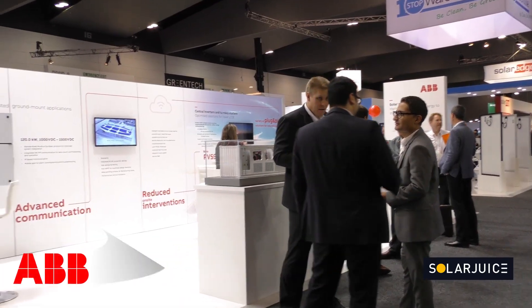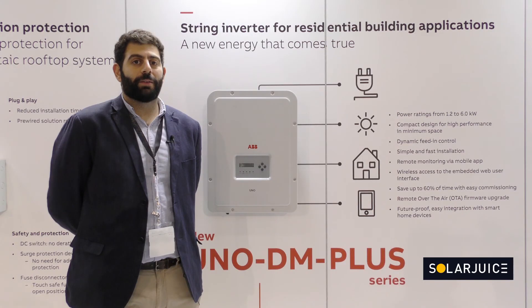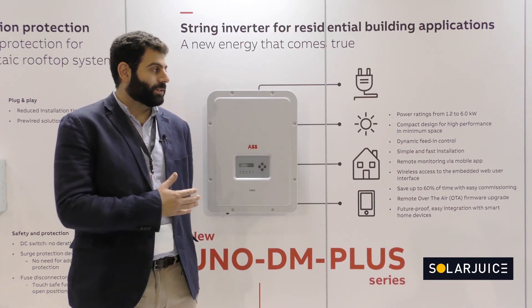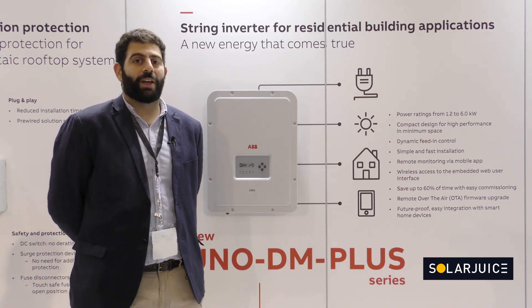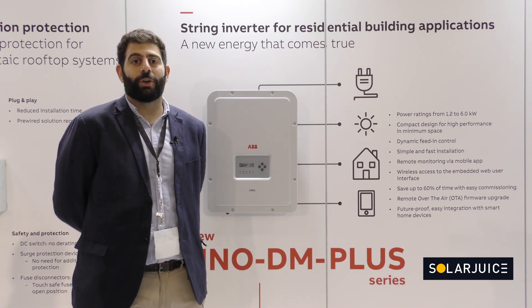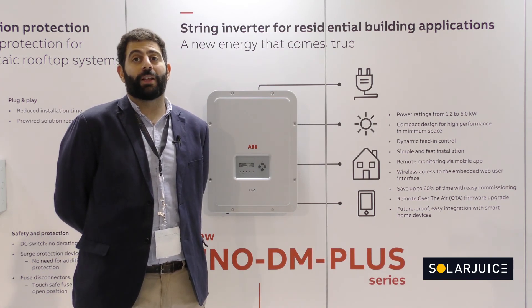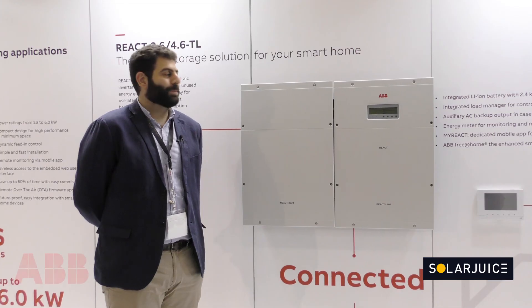ABB has been exhibiting at All Energy for approximately five years. For ABB, the UNO DM plus is our main focus — it's our newest product. We also have our residential energy storage REACT system, as well as our new commercial inverters which are 50 kilowatt, and coming soon are 100 kilowatt string inverters.